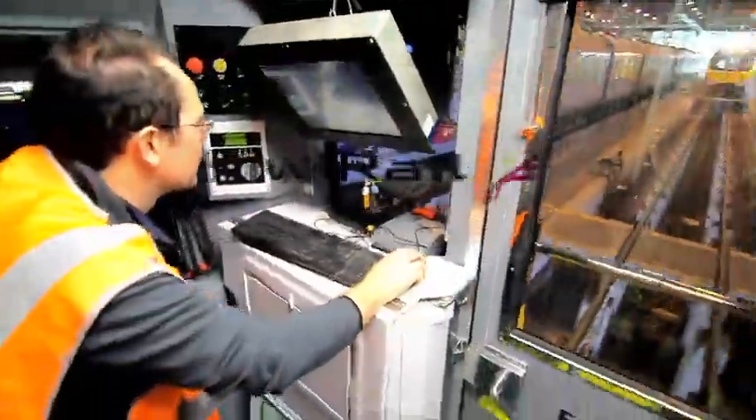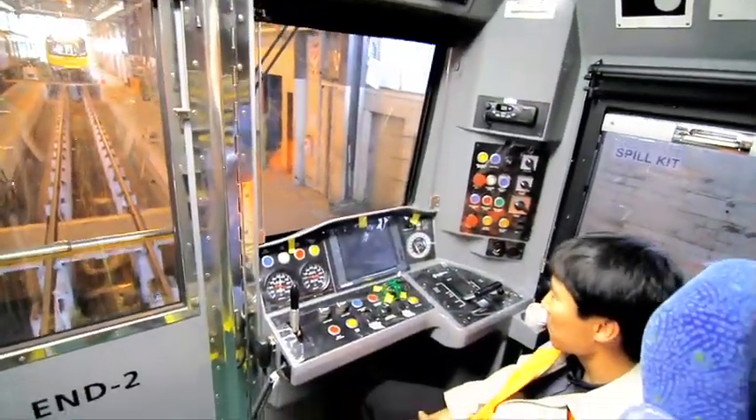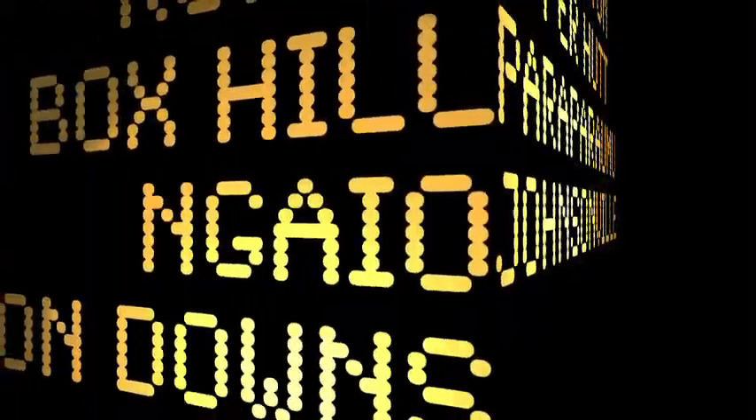It has been well worth the wait for the new Matangi trains. These sleek modern units, built for Wellington's unique conditions, mark a new and exciting era in train travel for commuters in the region.